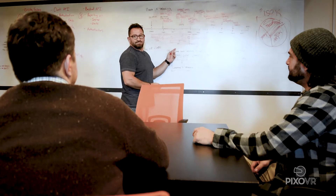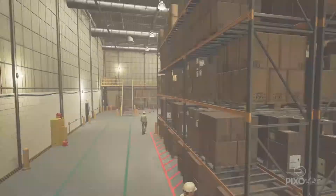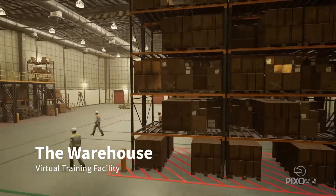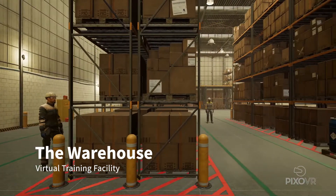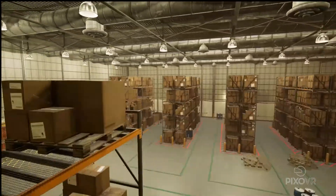Created by PIXO VR's award-winning designers, 3D artists, and experts on OSHA safety regulations, trainees explore The Warehouse — a simulated 20,000 square foot photorealistic workspace featuring sights and sounds that dissolve the barrier between virtual and actual reality.